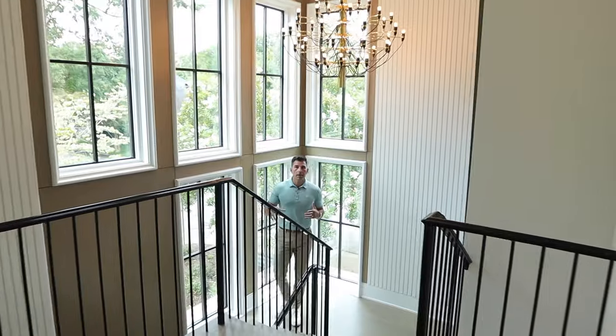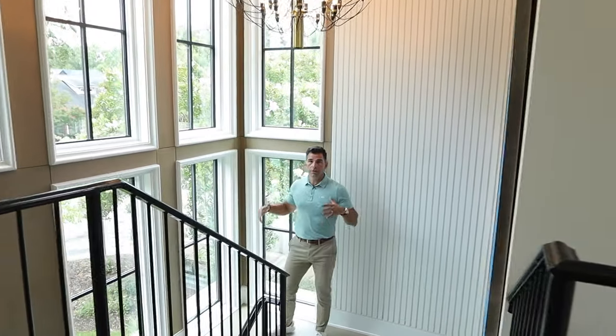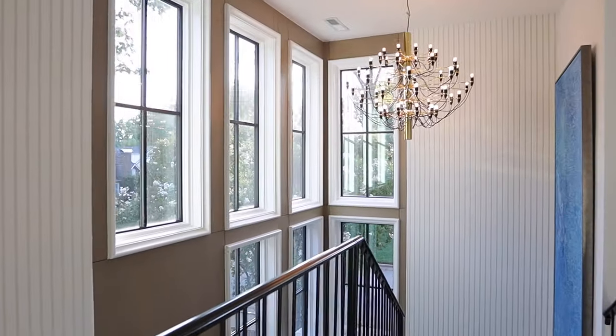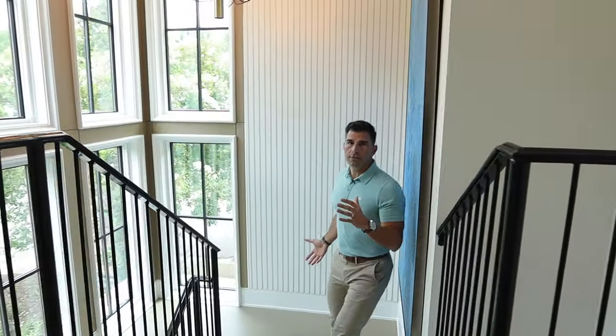One of the many things I love about this house, being on a corner lot, is the use of the scale of windows, bringing in all that beautiful natural light, really highlighting the scale of this house.